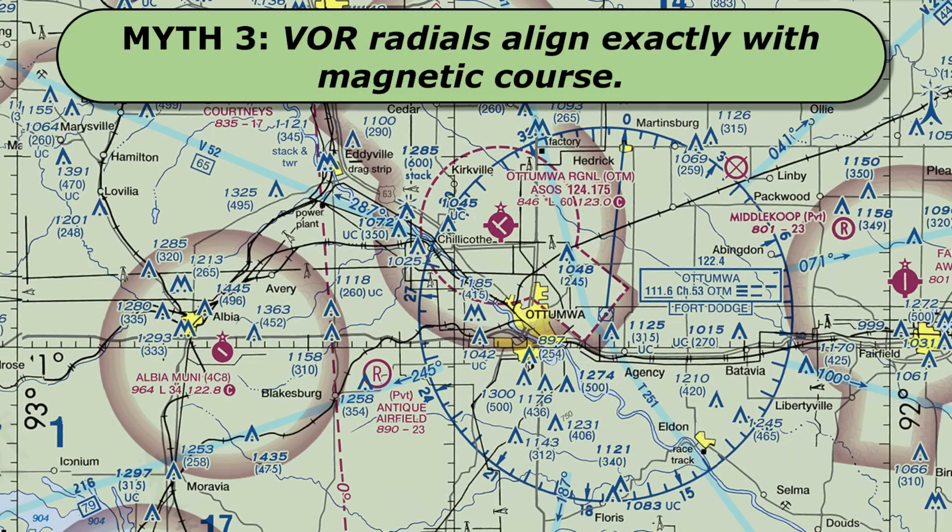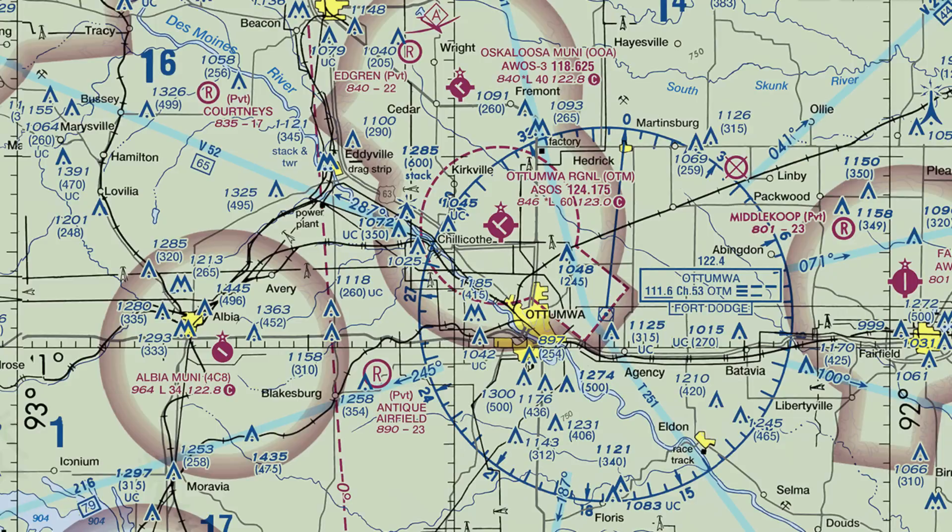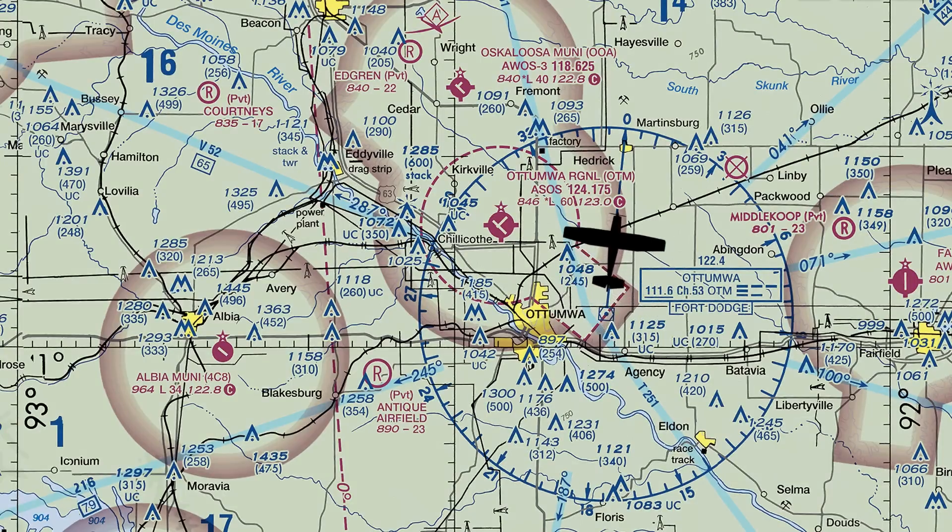Myth number three: VOR radials align exactly with magnetic course. We all learn that radials from VORs are based on magnetic courses, so it's reasonable to assume that flying along the 360 radial from the Automois VOR means we're following a due magnetic north course. But our direction on the chart isn't straight up and down — it's skewed to the right. This is normally due to magnetic variation, but the variation here is zero degrees, so there should be no difference between true and magnetic course. The simple reason is that VOR radials aren't kept up to date frequently enough to match the ever-changing magnetic fields of the earth.